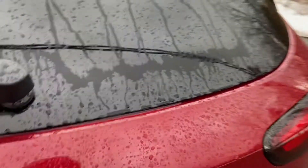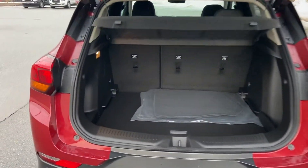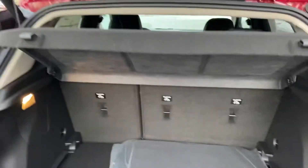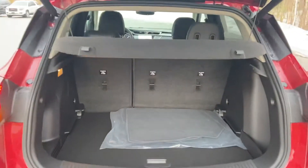Moving around to the cargo area — as you can see, this Encore GX does have a power-operated tailgate. There's plenty of storage space back here, and you also have some storage on the sides as well. You do have a cargo cover with this vehicle, and as you saw, if you need the extra storage space, those back seats will fold right flat down.